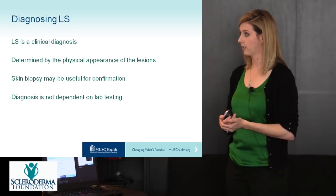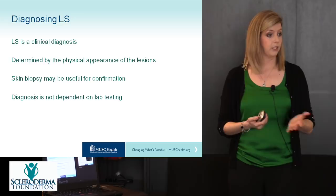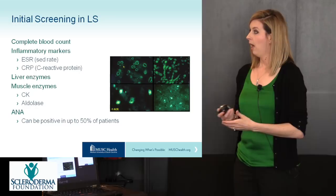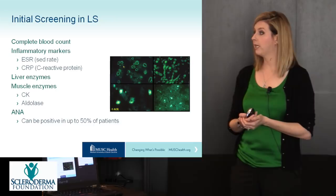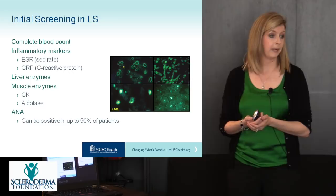Diagnosing morphea or localized scleroderma starts with a clinical diagnosis based on the physical exam and the appearance of the lesions. A skin biopsy may be useful for confirmation if the diagnosis is in question, but it is not dependent on blood work or lab testing. We do recommend some initial lab screening tests at first presentation, typically including blood counts, inflammatory markers such as a sed rate and CRP, liver enzymes, muscle enzymes, and an ANA or anti-nuclear antibody test, which can be positive in up to 50% of patients with morphea.